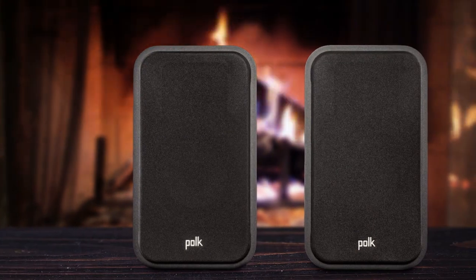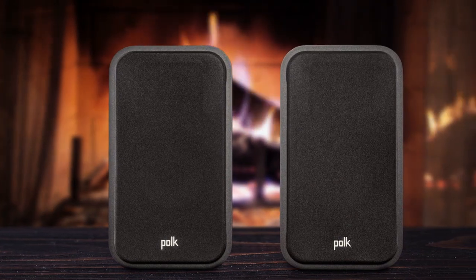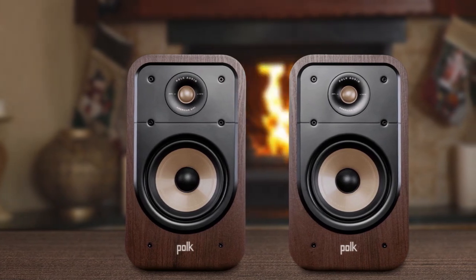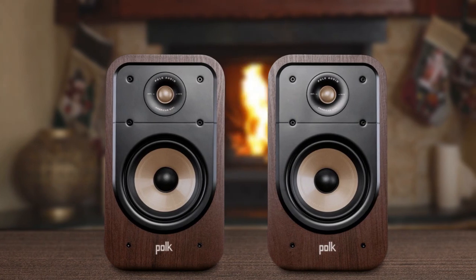One potential disadvantage of the speakers, however, is their sensitivity — they require a lot of power to drive them to their full potential, so you'll need a powerful amplifier or receiver to get the most out of them. If you don't have a powerful enough amplifier, you might find the ES20s to be a bit underwhelming in terms of volume and overall sound quality. Overall, if you're an audiophile who wants a powerful and immersive audio experience, the Polk Signature Elite ES20 speakers are definitely worth considering. Just make sure you have a powerful enough amplifier to drive them properly.